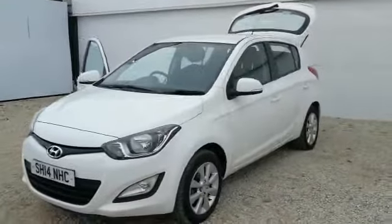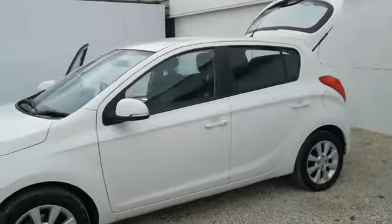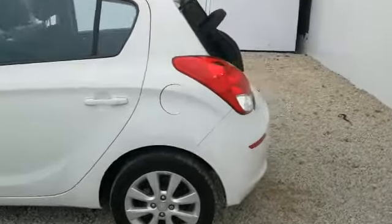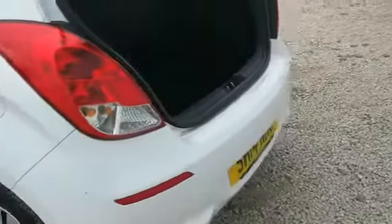This car was first registered in 2014 — it's on a 14 plate — with the balance of Hyundai's manufacturer warranty up until 2019. Just over 28,000 miles on the clock and a full service history carried out by our own trusted technicians here at Phoenix Hyundai. So a car we know has been very well maintained, very well looked after — a very clean car, and I hope the video shows that.